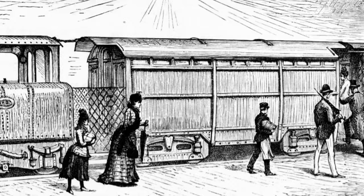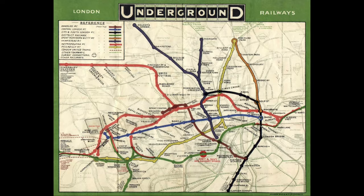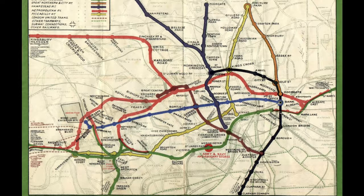Electric locomotives powered by a third rail provided a much cleaner and more efficient alternative to the steam engines commonly used on London's existing shallow subsurface railways. The City and South London Railway was an instant success. It demonstrated the feasibility of deep-level underground railways and inspired the rapid development of the London Underground Network.